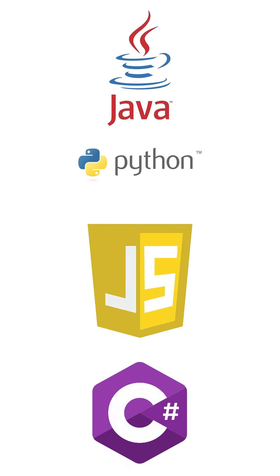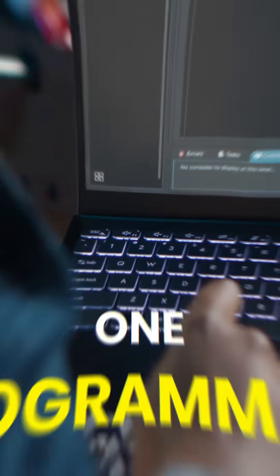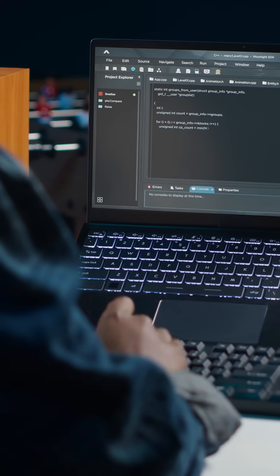How to learn multiple programming languages? The answer is: you don't have to learn multiple programming languages. You start with one programming language — let's say you started with Java. Now suppose you have to switch from Java to Python. Do you have to learn everything from scratch? The answer is no.